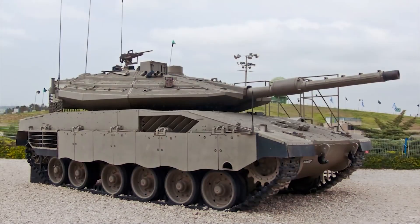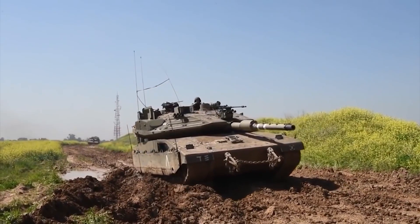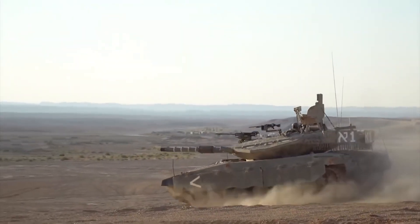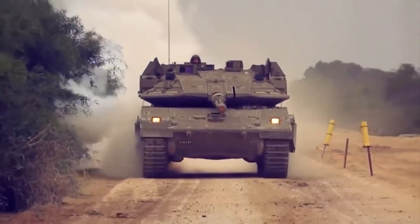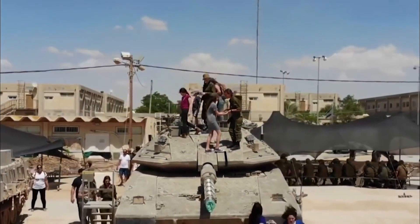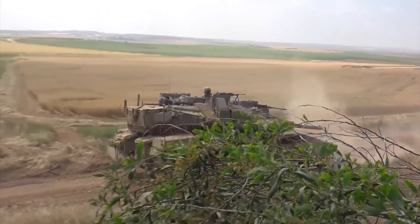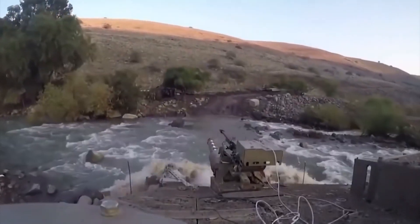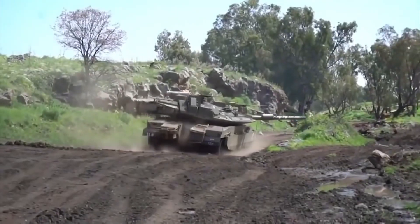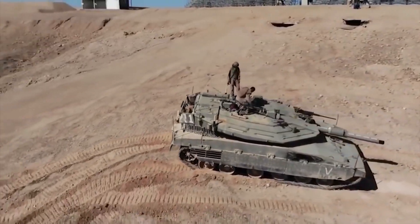Merkava Mk IV. This Israeli tank has a rather unusual design. Its engine is located in the front, which gives the crew additional protection and a chance of survival in the event of damage. The Merkava is equipped with a battle-proven active defence system, which destroys incoming anti-tank missiles and rockets. The Israeli machine is armed with a 120mm smoothbore gun and has a modern fire control system with some very advanced features, including high efficiency when shooting at low-flying helicopters. Despite being equipped with a powerful engine, the Merkava Mk IV's mobility is quite average due to its heavy weight. All tanks in this series have a rear compartment that can be used to transport troops and cargo, and the tank can carry up to 10 soldiers.